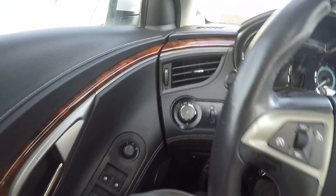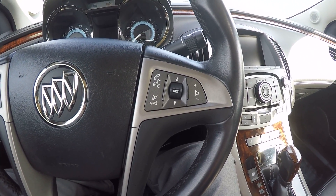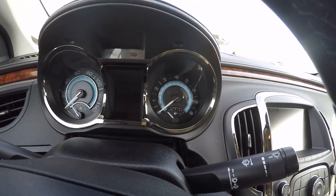Sorry about that — let me shut the door and block some of the construction noise. You have some radio controls on the right side of the steering wheel, cruise control on the left side of the steering wheel. Some good-looking light gauges there.